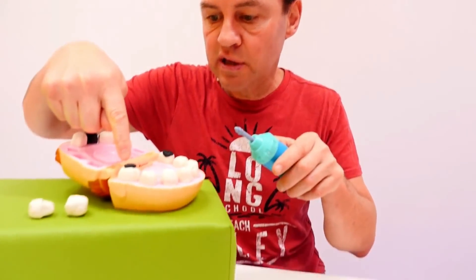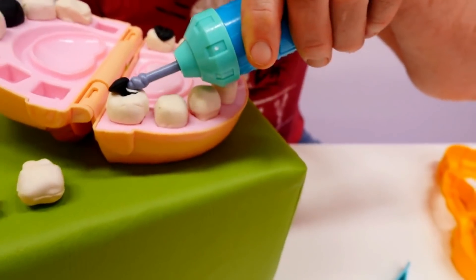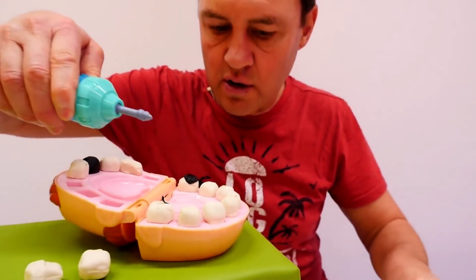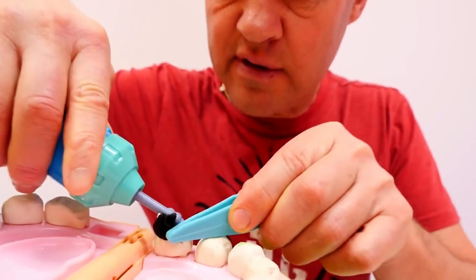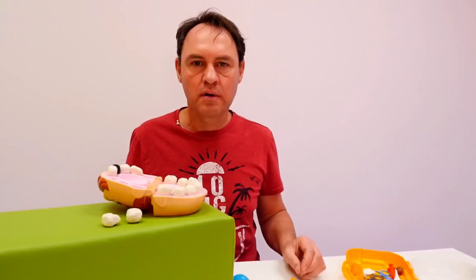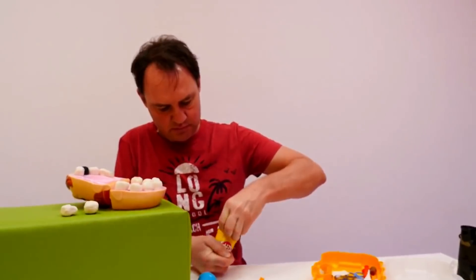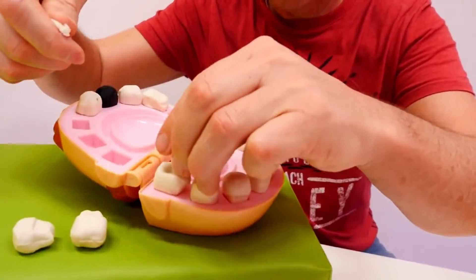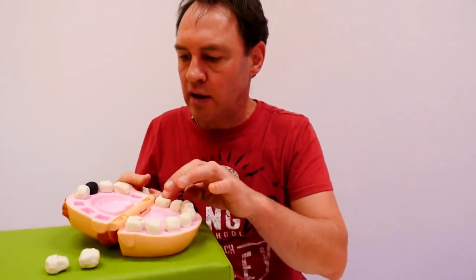Let's use my drill for drilling out bits of decay here in your teeth. Let's use the tweezers now, and on this tooth, using the drill and the tweezers to take away your decay. Let's fill these two holes with some white Play-Doh. There we are — your teeth are as good as new again!